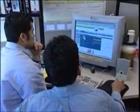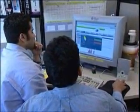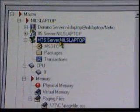NetIQ App Manager is really an anchor product for us. It provides NT management, SQL management, and Exchange management. Those were the first set of capabilities that we delivered to our customers, and they were thrilled by it. And they asked for more.